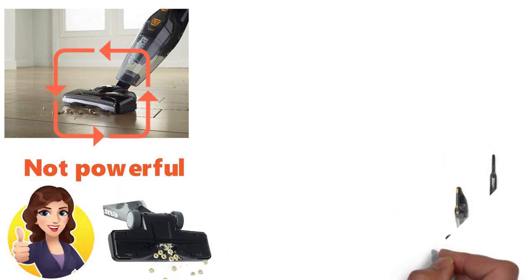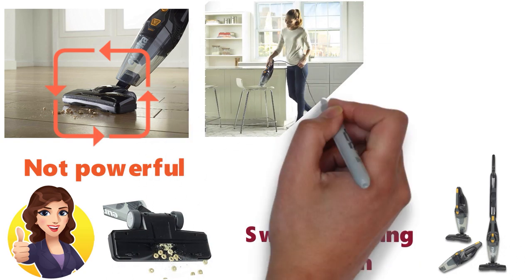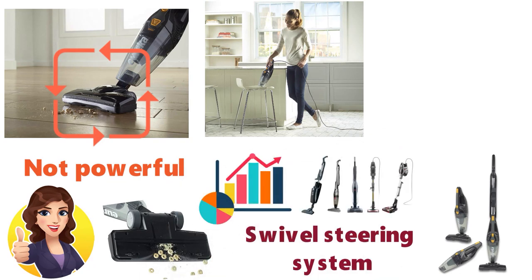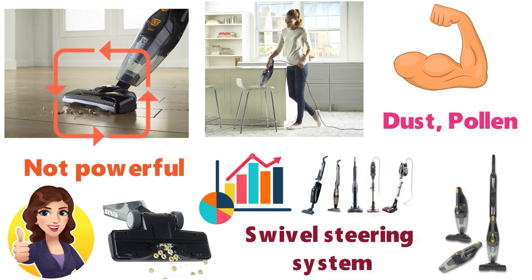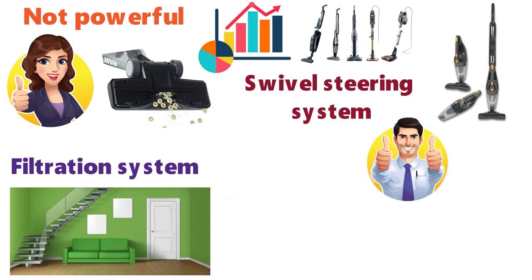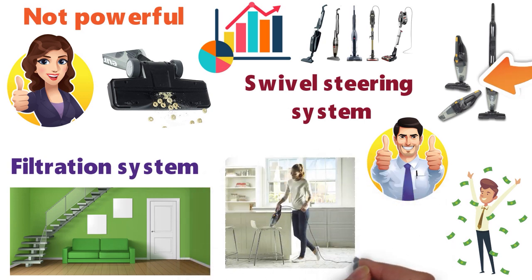It has a 3-in-1 design, so you can customize the vacuum to your needs. With the Swivel Steering System, you can maneuver this vacuum all around your home with ease, and it's performed much better than other stick vacuums in this department. The motor is powerful and is great at picking up dust, pollen, and more. The filtration system is great and helps improve air quality in your home. Overall, it's a great little vacuum and is perfect for those on a budget that need a versatile stick vacuum that can deal with small cleaning jobs.